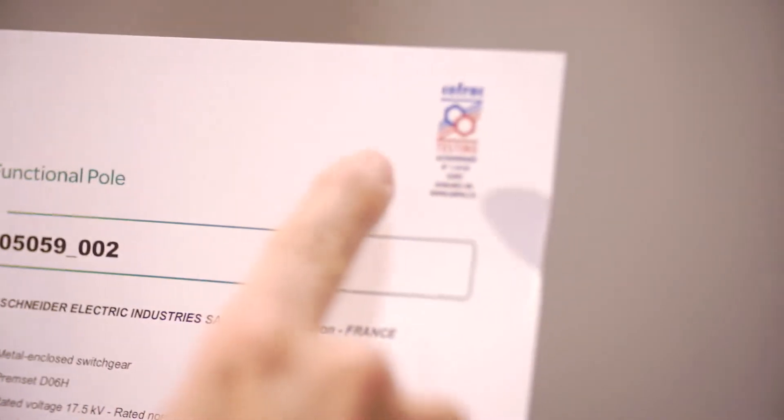VoltaLabs' mission is to provide support for Schneider Electric projects as well as for external customers, with the testing and expertise that are necessary for design verification, validation, certification and quality follow-up for all kinds of electrical products and equipment. Enjoy the tour.